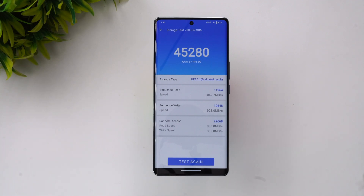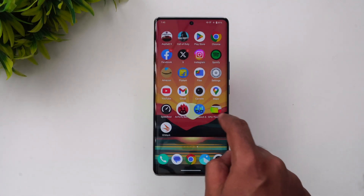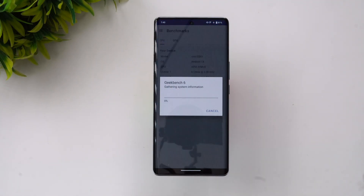The storage score is 45,280 — quite a decent score for a UFS 2.2 storage device. That was the storage test. Now let's finally move on to the Geekbench score.